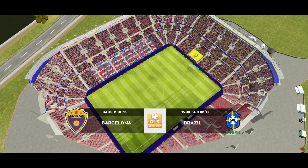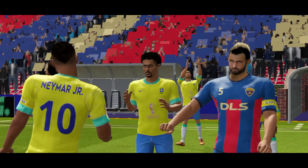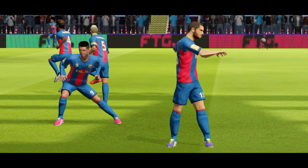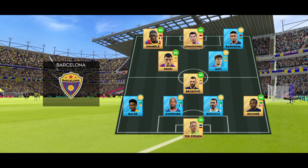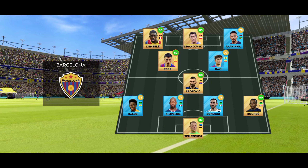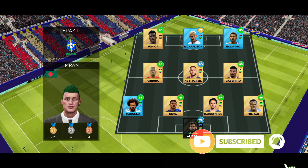A huge fixture today — points are like gold dust at this level. Can they get them? Both managers have picked strong lineups today, no real surprises. They've gone adventurous and chosen a 4-1-2-3 formation. This sacrifices numbers in midfield for a reinforced defence and attack.